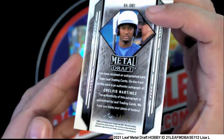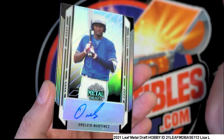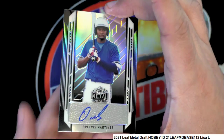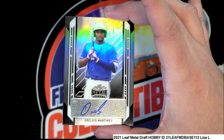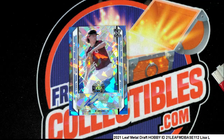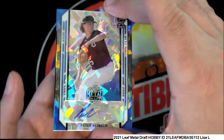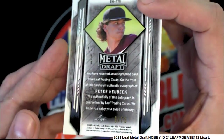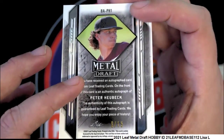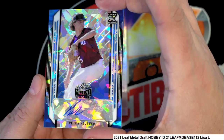There's Martinez, 14 of 15 — nice Martinez parallel. So we've seen a lot of low-numbered parallels coming out of here. And this looks like another one right here — well, it's a nine of fifteen. Rookie auto.